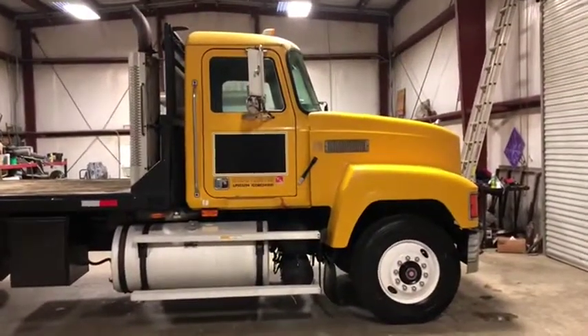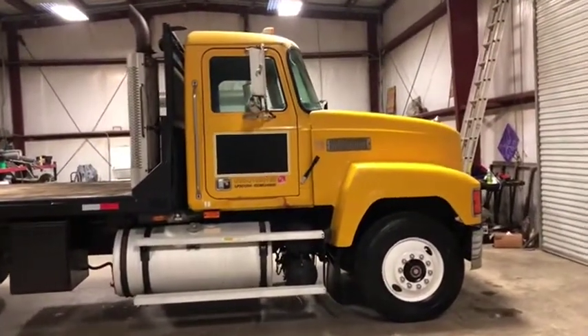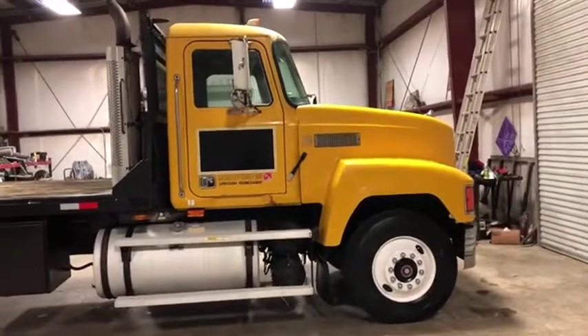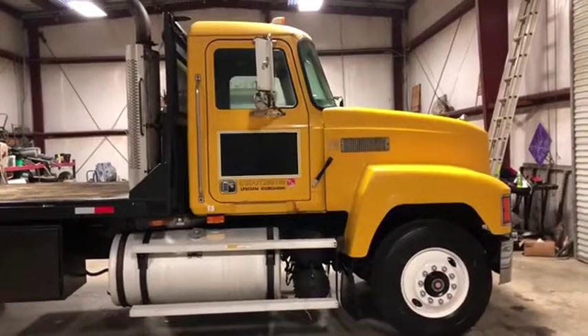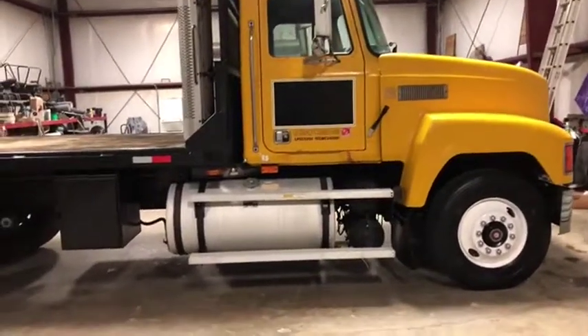This walkaround video on the passenger side is a 1994 Mack CH613. It does have the big E7 diesel engine with 350 horsepower under the hood, an Eaton Fuller 10-speed transmission, and dual aluminum fuel tanks for 120 gallons each.